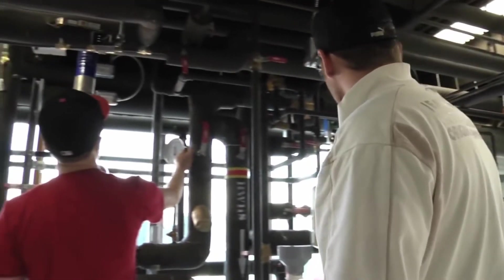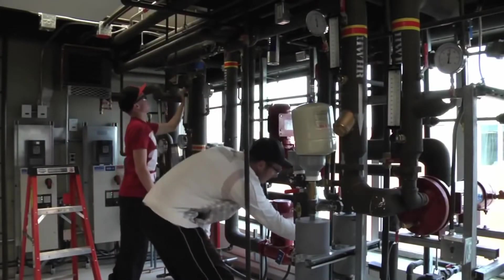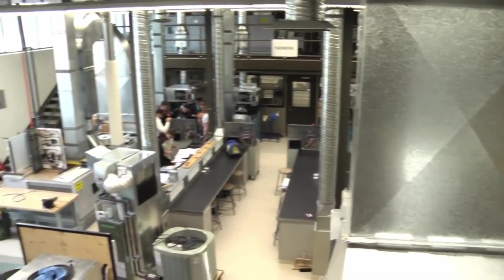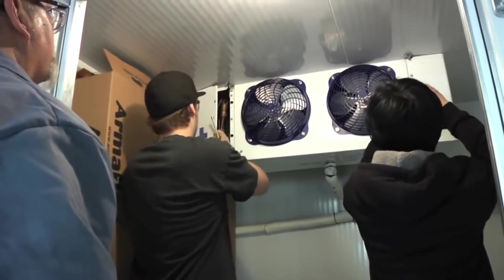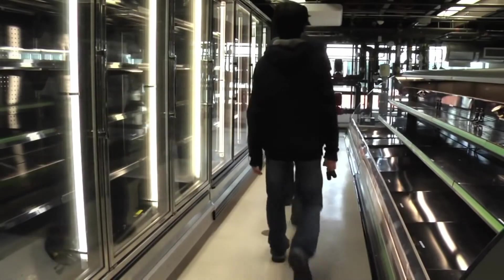Your diploma, along with qualification exams and on-the-job training hours, earn you credit in the Refrigeration and Air Conditioning Mechanic Apprenticeship Program, as well as entry into many other areas of this industry, including engineering, building automation, and sales.